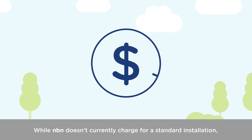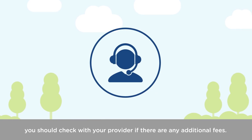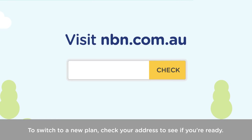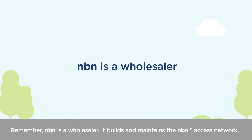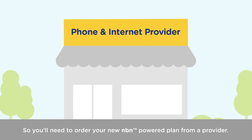While NBN doesn't currently charge for a standard installation, you should check with your provider if there are any additional fees. To switch to a new plan, check your address to see if you're ready. Remember, NBN is a wholesaler. It builds and maintains the NBN Access Network, but doesn't sell phone and internet services direct to the public. So you'll need to order your new NBN-powered plan from a provider.